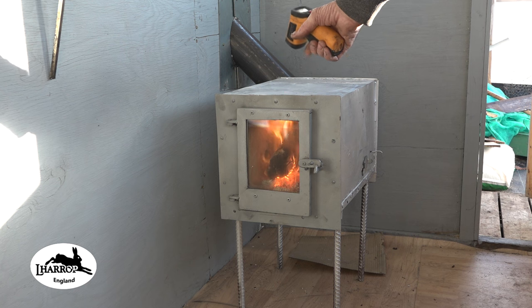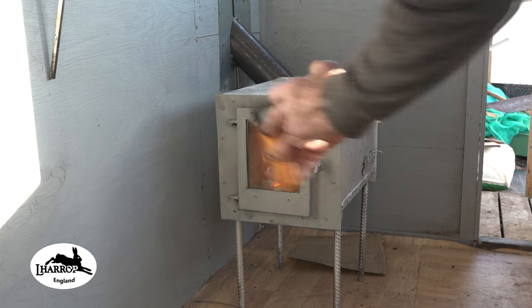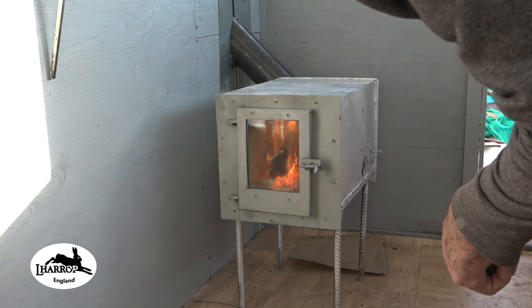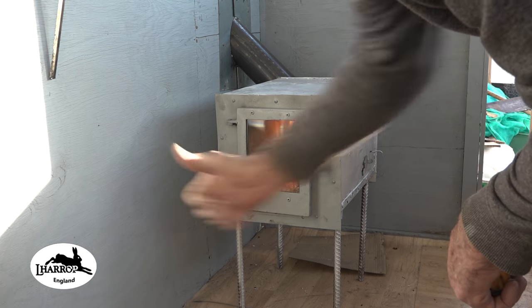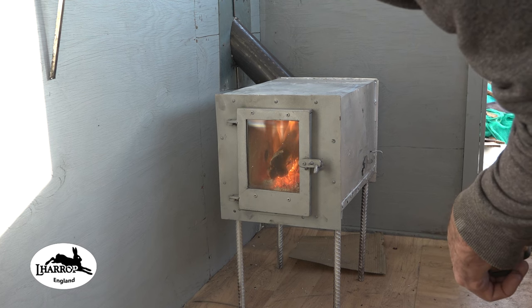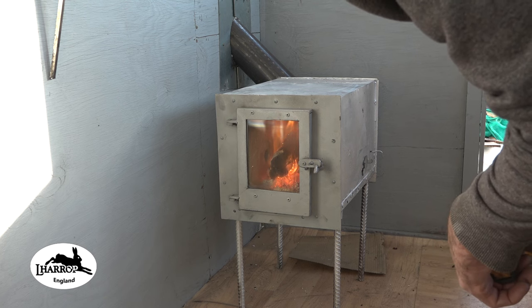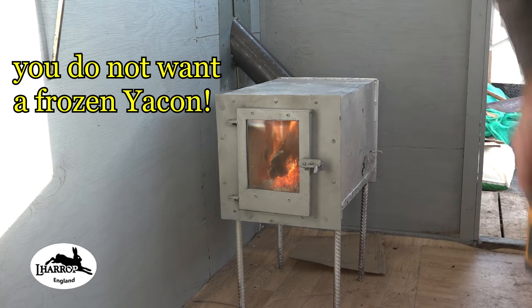With just one log it's still pushing out 418 degrees centigrade — 785 Fahrenheit. I'm really pleased with it but it's going to be modified and changed. Thanks to my patrons for your support. If you follow me on the veg plot, I'm just about to dig up the yacon — the Peruvian ground apple — because I don't want tonight's harder frost to freeze it solid and ruin it. See you later, bye for now.